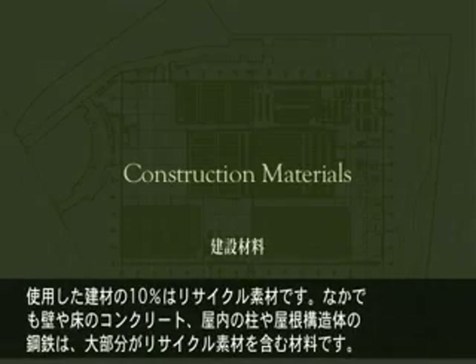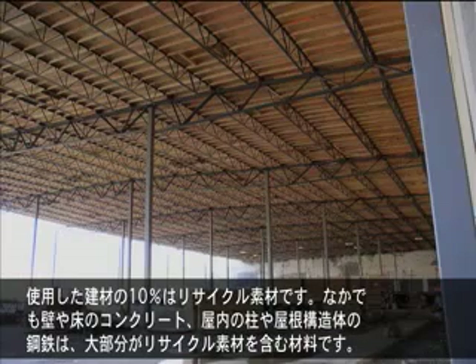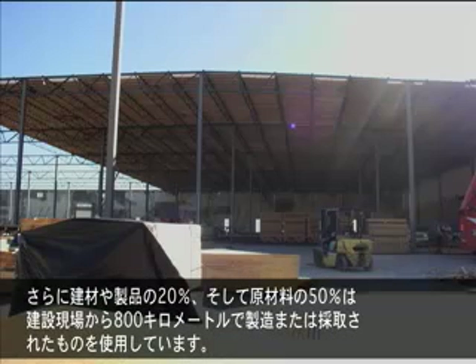Ten percent of the building materials used were made from recycled sources. Concrete with recycled content fly ash for the walls and floors, and recycled steel for the interior columns and roof structures made up the majority of the building materials. Twenty percent of the building materials and products used were manufactured within 500 miles of the construction site, and fifty percent of the raw materials were derived within 500 miles of the construction site.